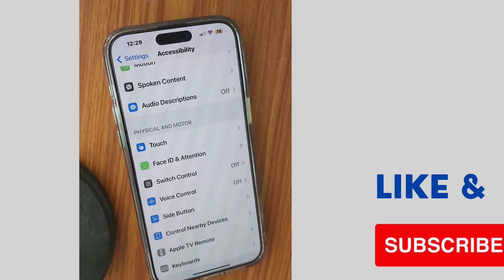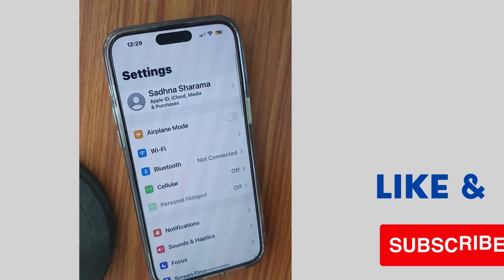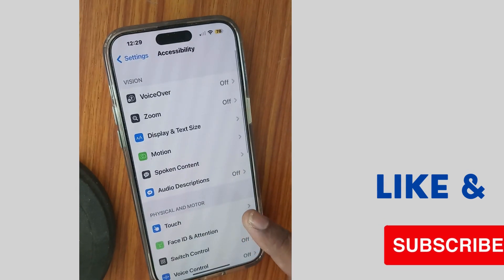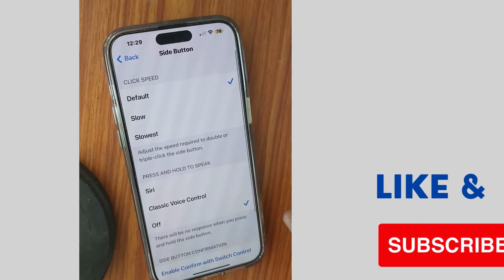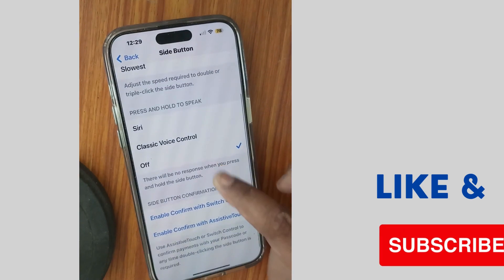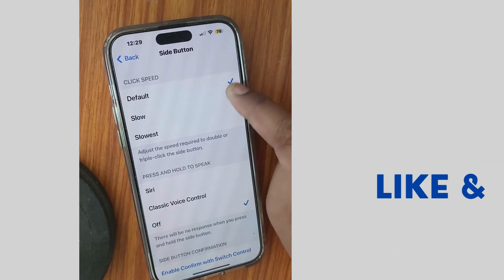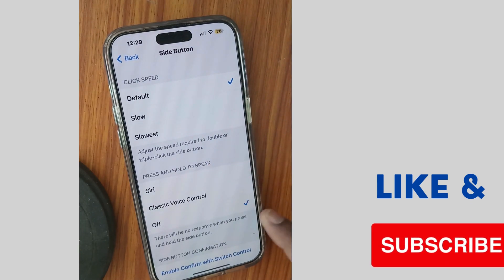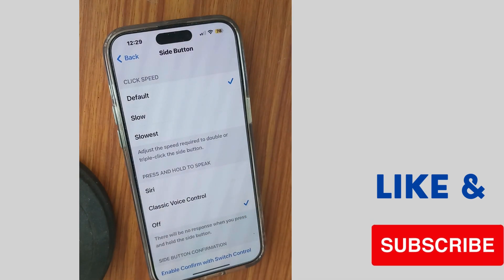This is the second workaround to stop annoying pop-ups of voice control. The next one: tap on Settings of your iPhone, go to Accessibility, and tap on Side Button. Click speed should be set as default, and press and hold speed should be turned off.